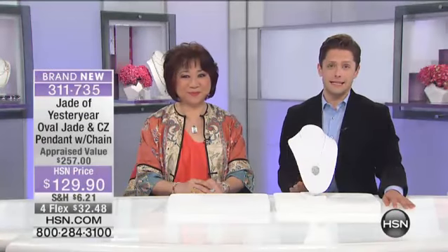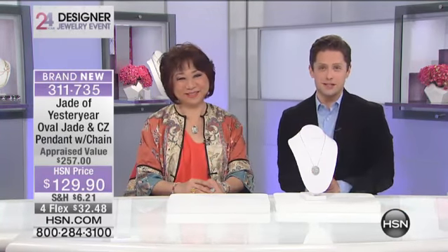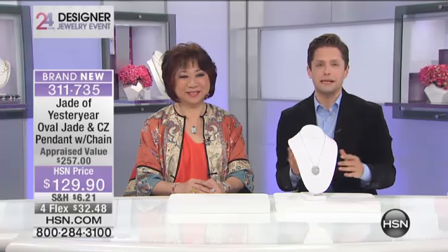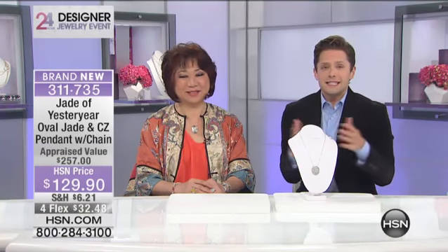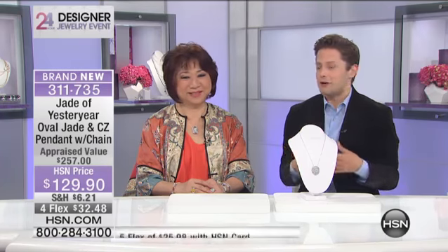Our 24-hour designer jewelry event continues, and I'm the lucky guy today — one of only two hosts that gets the chance to present Shade of Yesteryear with Stella Chow. We were talking about how limited everything is today, and she said this is not on purpose — she literally can't find it. She's trying to get as much as she can, so this really is a moment to treat yourself to something incredibly rare and special. We'll talk limited quantities throughout the day, so if you see something you love, don't delay.